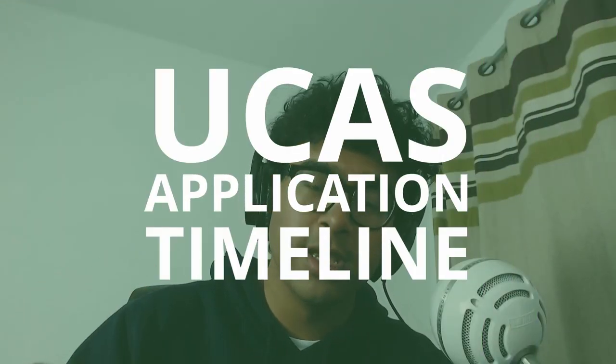How are you all doing? Welcome to my UCAS application timeline. I'm going to go through the dates of all my offers and rejections and basically give you a guide on how long it took for each offer to come through.